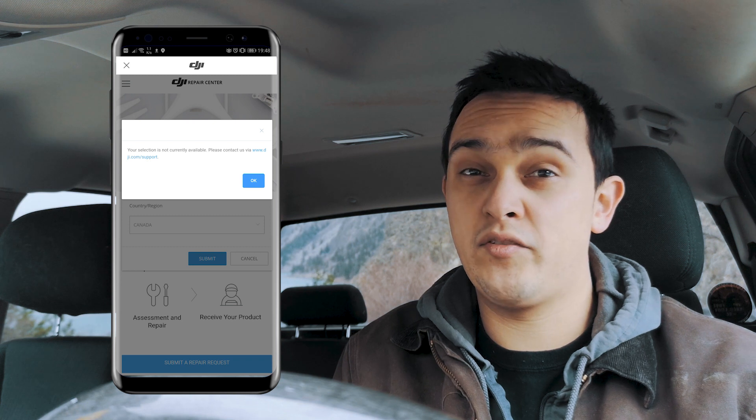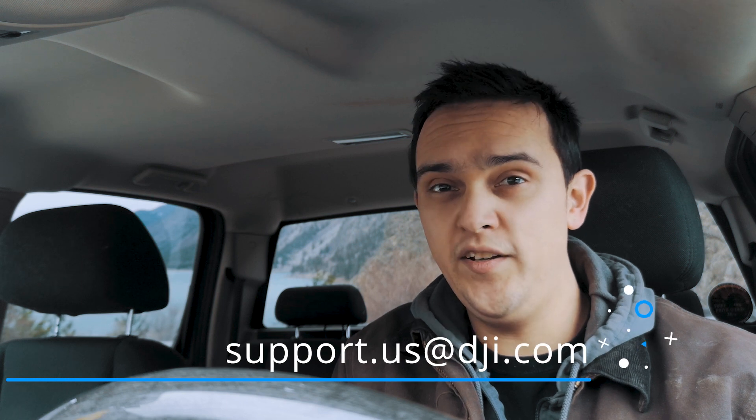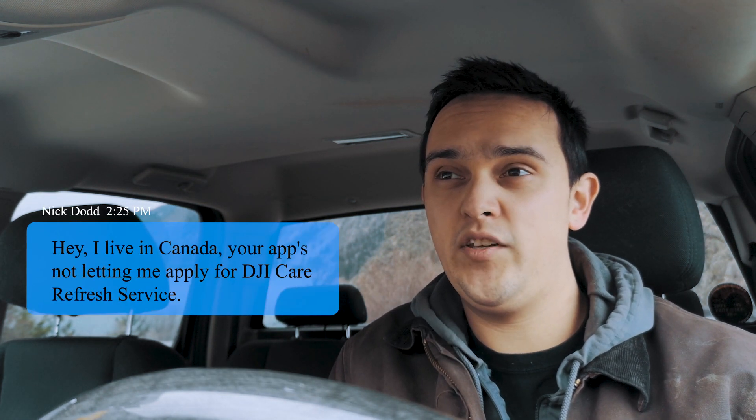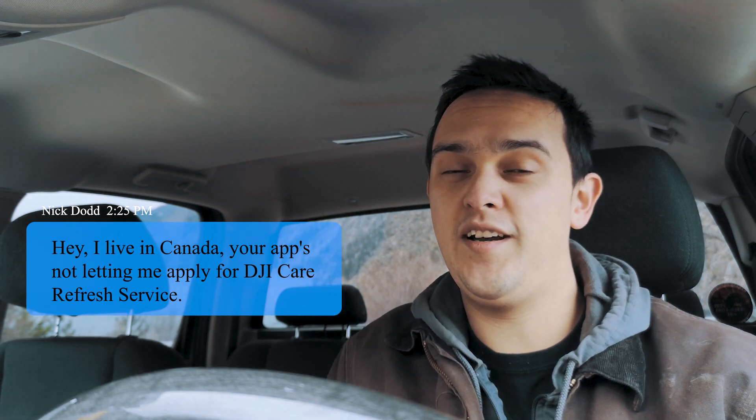So what I did was I sent DJI support an email telling them this. I said, hey, I live in Canada and your app's not letting me apply for DJI Care Refresh service.